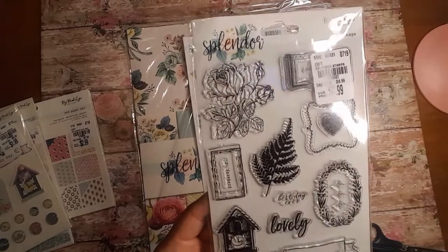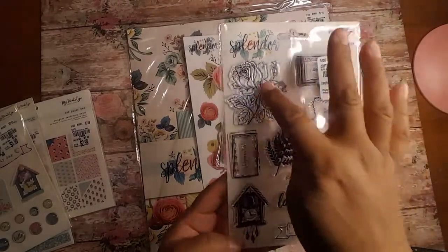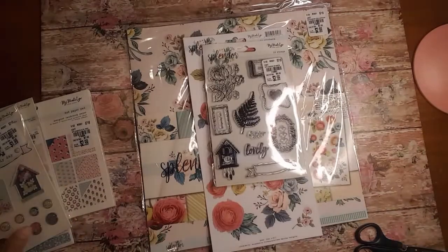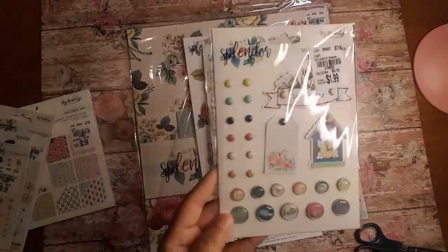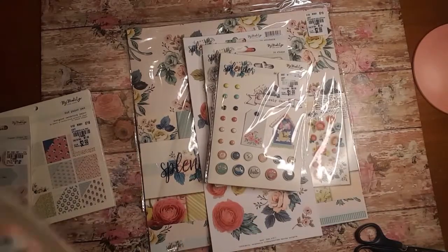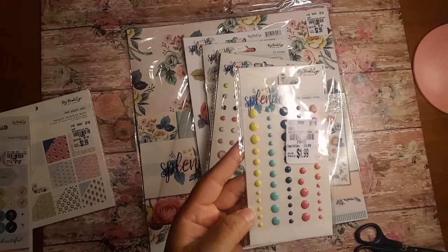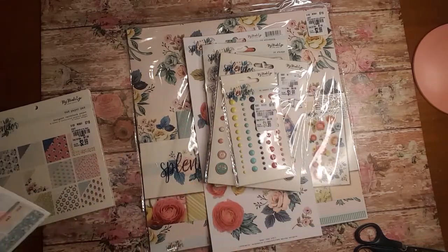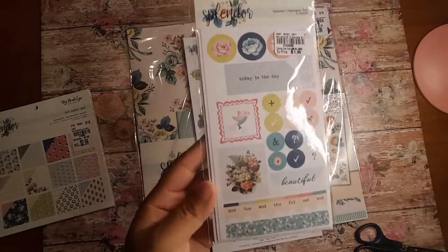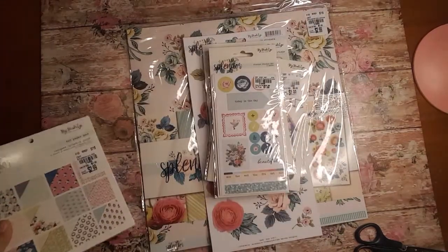You will be getting the 14 stamp set and these two here are probably my favorite ones. You will get that. You will get the brads and there's 26 pieces. Also, I will include the enamel dots — there's 60 pieces. The planner sticker sets, there's six sheets. I hope you guys can see that good.